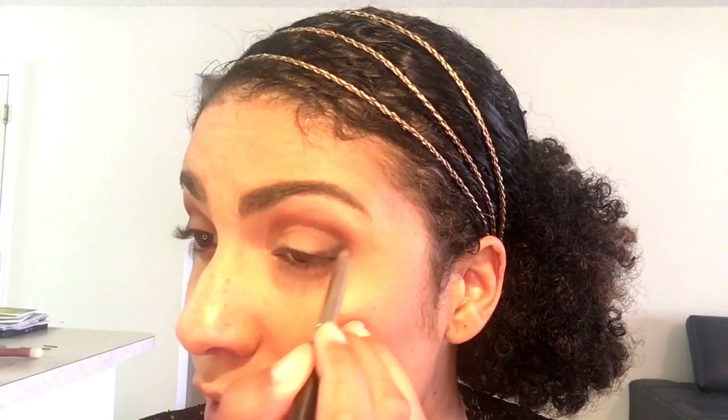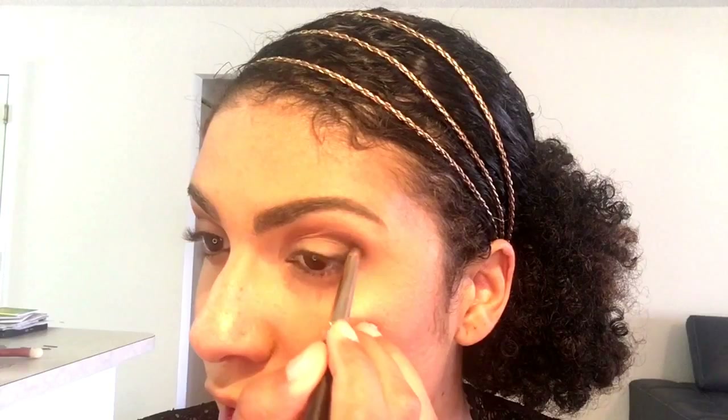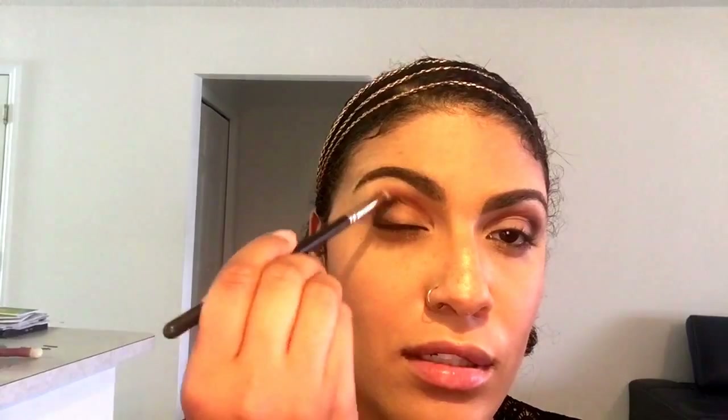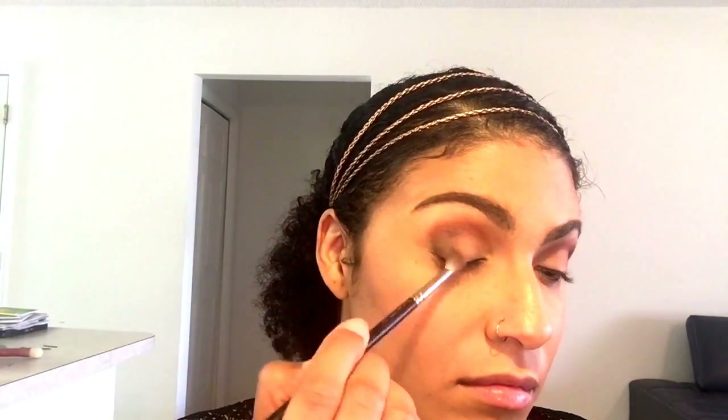Open up your eyes once you get that perfect line and bring it up into the corner. Don't blend it out just yet. Now take the 221 brush and blend it out. These brushes I use constantly.